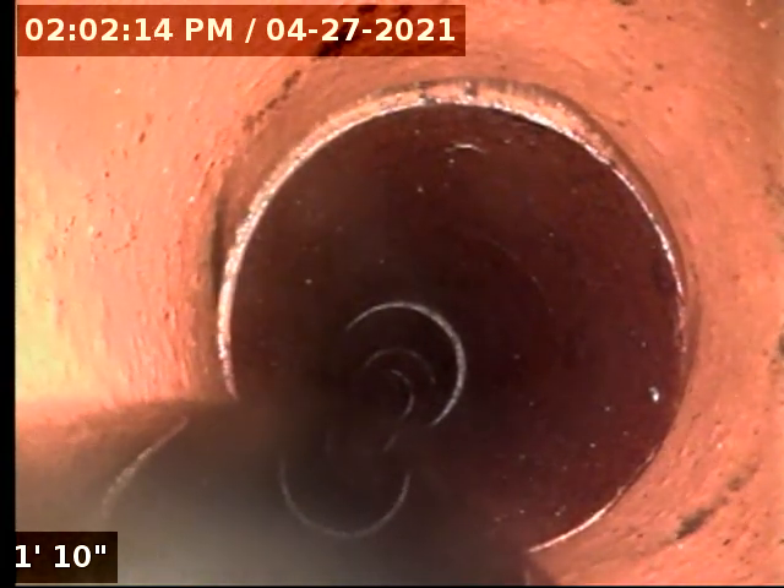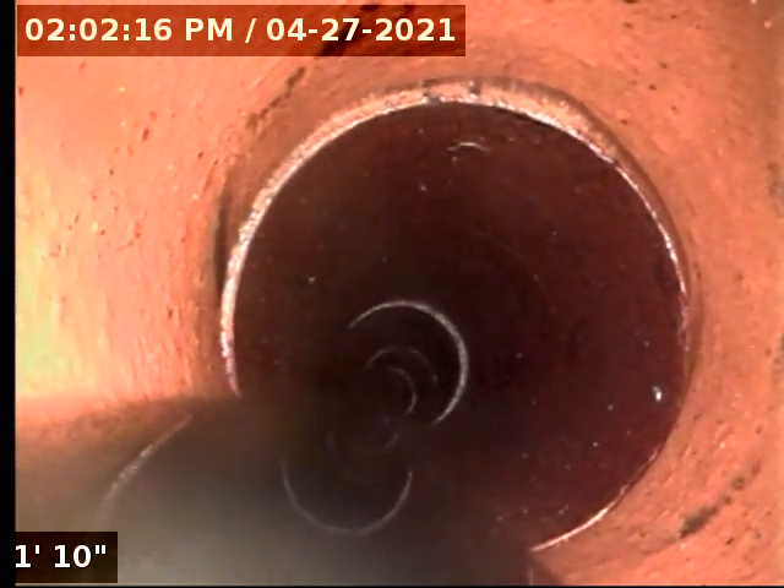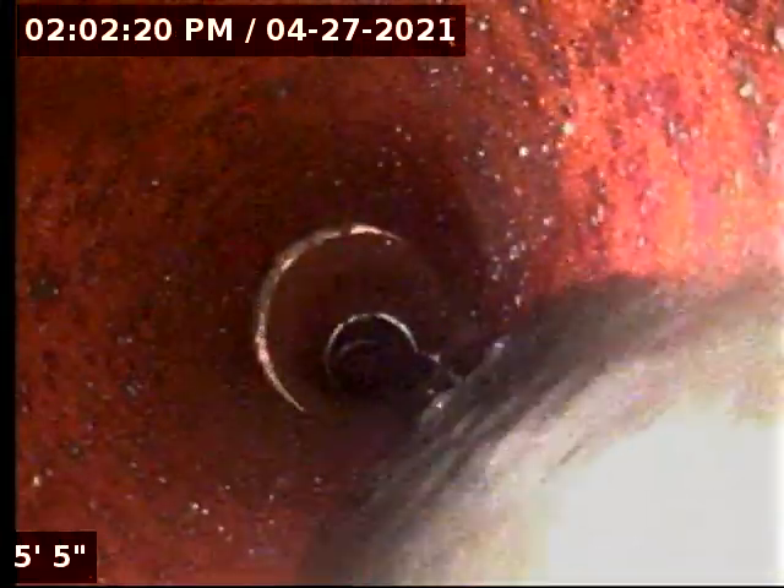You can actually see the pipe now — we couldn't even see this before. Six inch clay all the way to the back. It does have a couple of low spots, so the pipe is holding water.